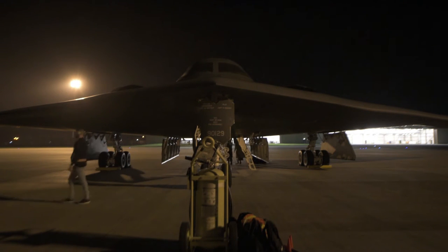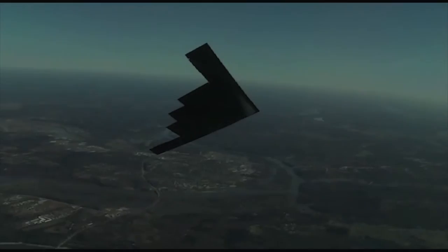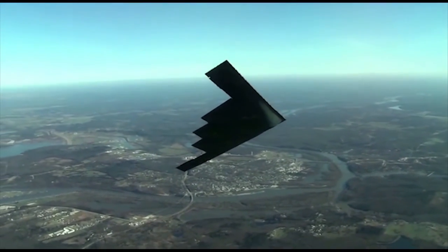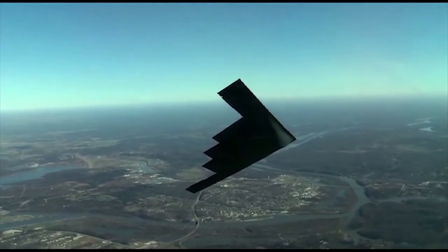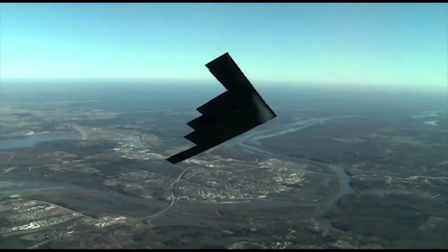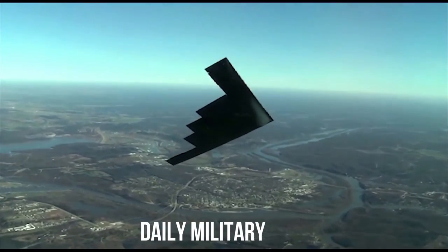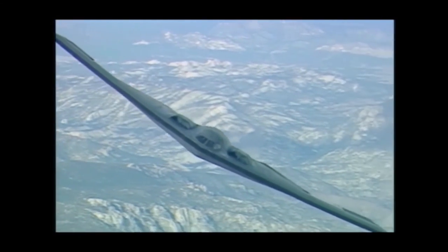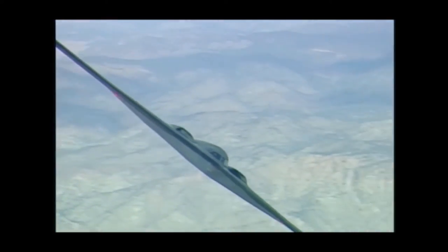The B-2A made its combat debut over Kosovo in 1999, employing the joint direct-attack munition and other weapons to great effect. Although the USAF's B-2 force is garrisoned at Whiteman Air Force Base, Missouri, the service has ambitious plans to operate the aircraft temporarily from forward bases like Guam and Diego Garcia.